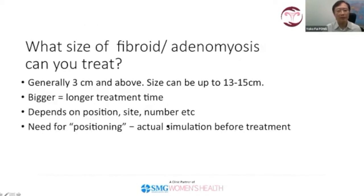Regarding the size of fibroids and adenomyosis treated with HIFU — I adopt a general threshold of about 3 cm and above. Size can be up to 13 to 15 cm, as illustrated by my first patient at 13 cm. Of course, the bigger the fibroid, the longer the treatment time, and sometimes repeat treatment may be necessary. It also depends on position, site, number, and patient tolerance during the HIFU treatment — for example, if the patient is responding to pain, moving, having hiccups, or is too heavily sedated, it may slow down the treatment.